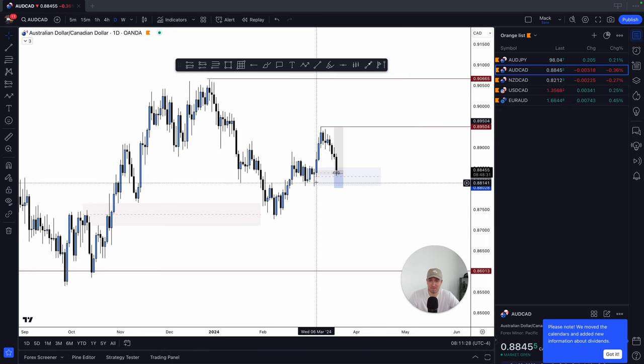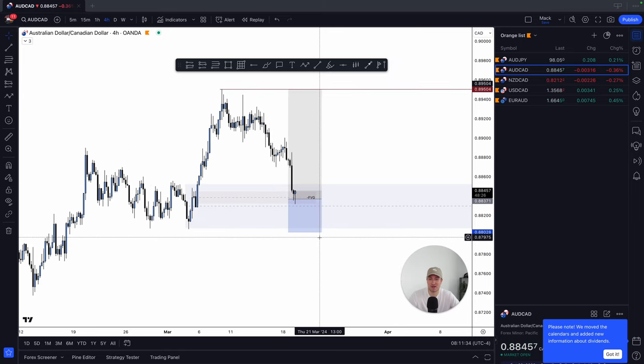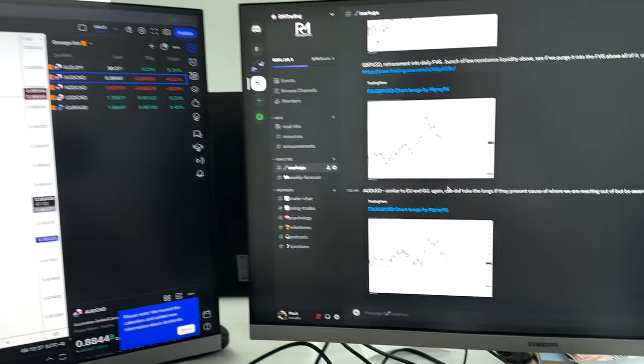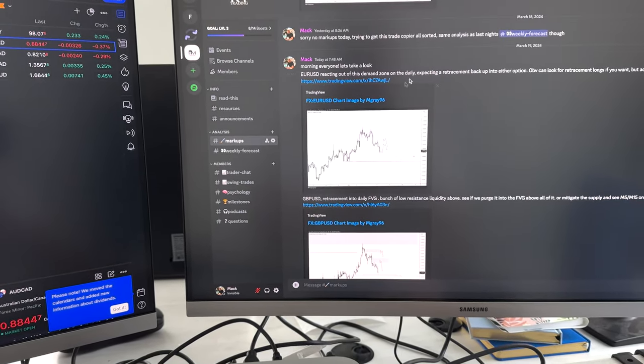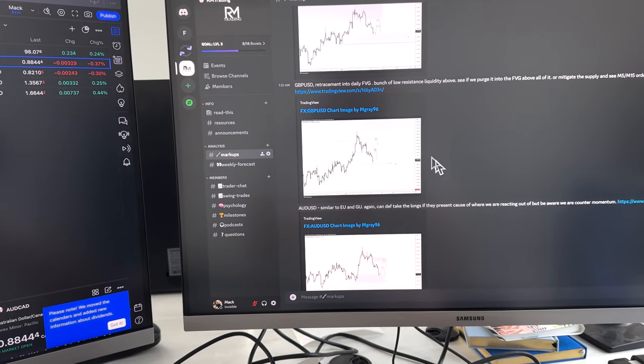You can literally set it and forget it — it's a beautiful thing. I'm really enjoying it, and it fits my lifestyle. I'm able to do so many other things. I really want to take my YouTube channel to the next level with vlogs, trading content, and psychology content — I want a ton of free content for you guys so you can learn and become a better trader and a better human. That's the goal. With all this time from swing trading, I'm going to be able to do that.